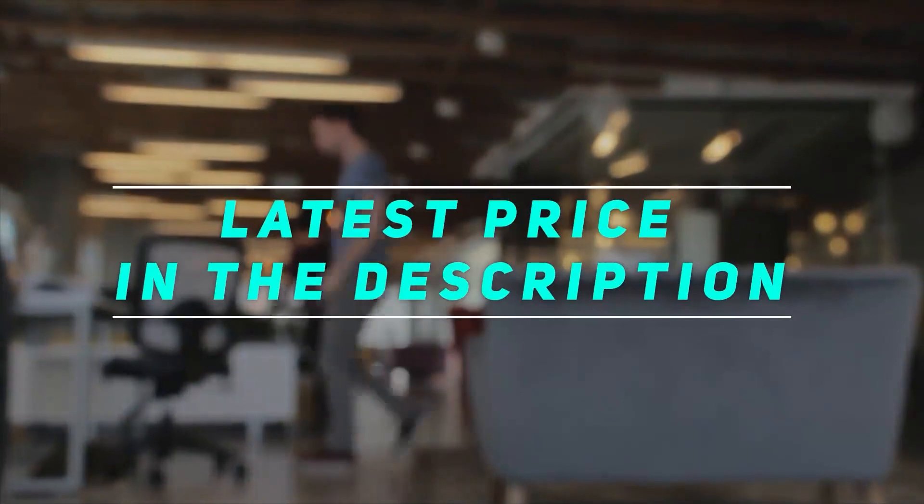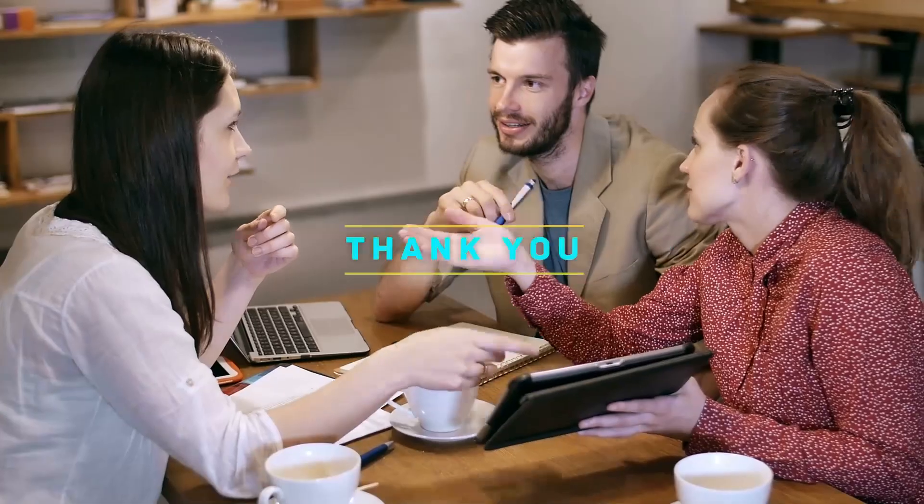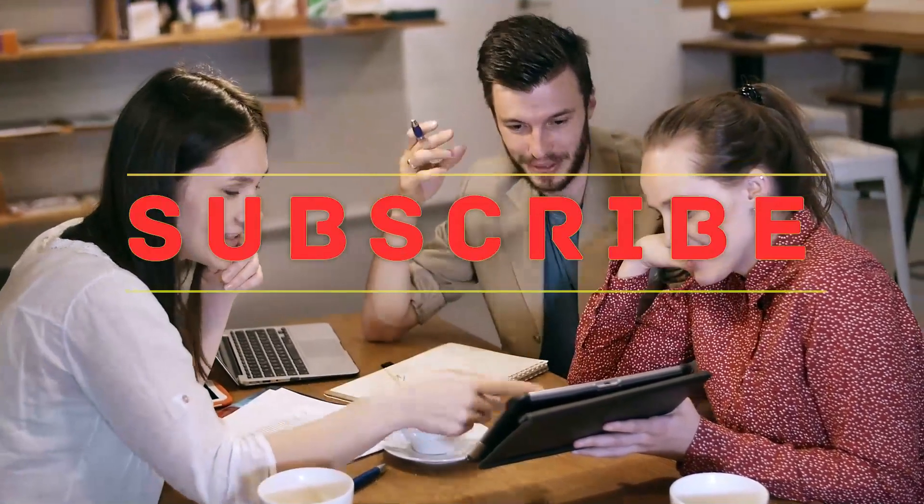Check out the video description for the latest price and more information. Please subscribe to my channel and hit the like button.